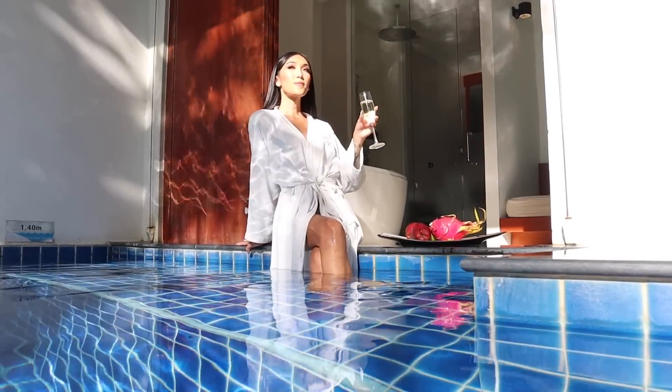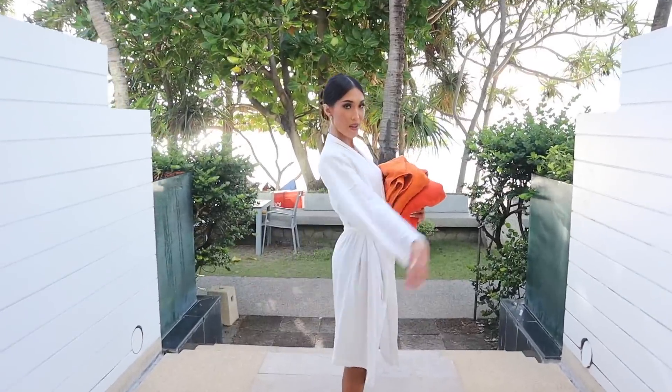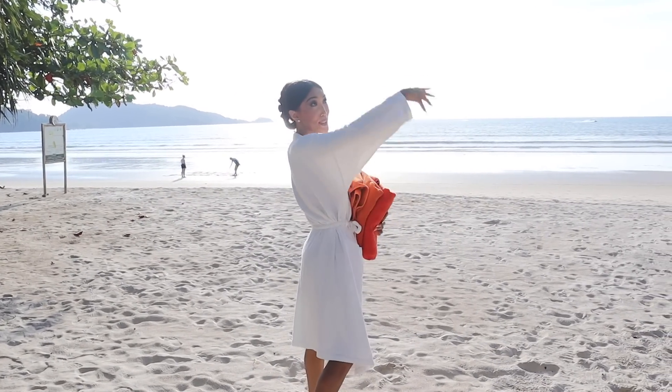The amazing part was it was only steps to Patong Beach. Fashion. Let's go. Here we are at Patong Beach.